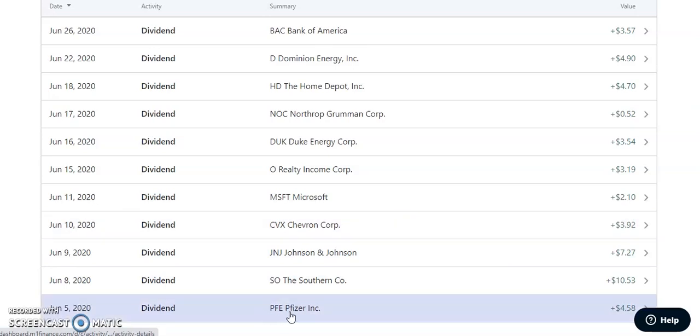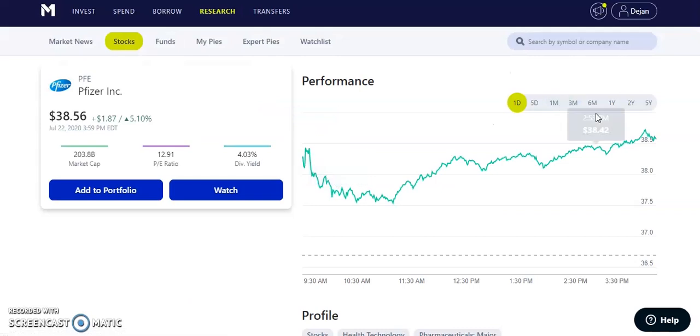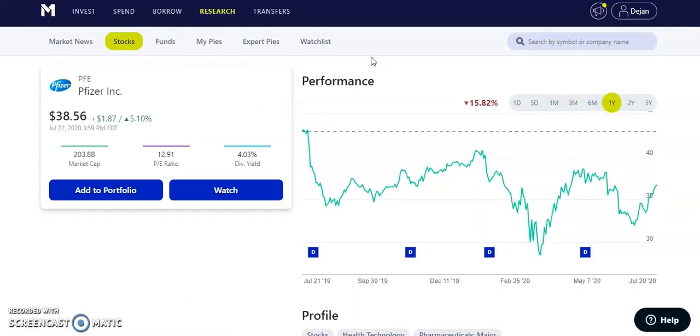Next up, ticker symbol PFE — Pfizer — paid us $4.58 on June 5th, 2020. This is one of my favorite companies in the health field. I just put in an order to buy more, as they signed a deal with the U.S. for 100 million doses of the COVID-19 vaccine. The stock has had a huge run-up, trading from around $32 to currently $38.56, up about 5% on the day. They have a dividend yield of 4.03% and pay a quarterly dividend of about $0.38 — an amazing health stock to own.